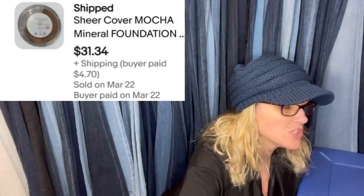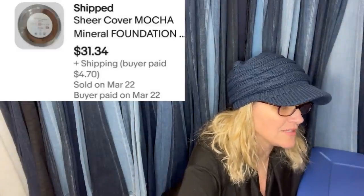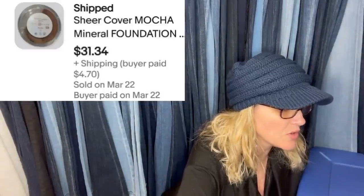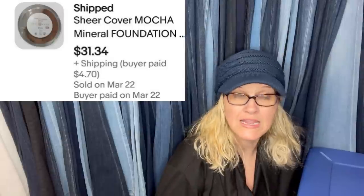Mocha sheer foundation — bought a bag with about nine pieces of the product for $8. This one alone sold for $30 within an hour. It's Sheer Cover Mocha Mineral Foundation, and the buyer paid shipping.